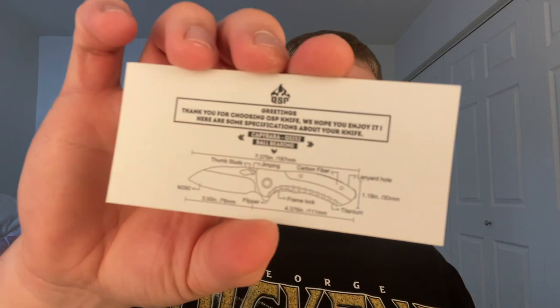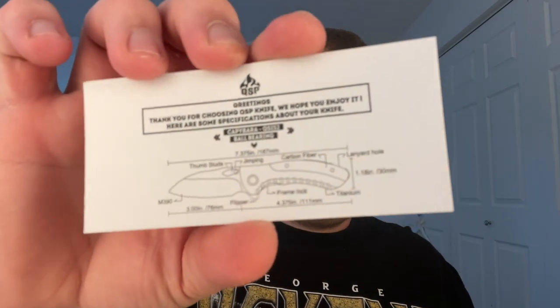Alright, this is a QSP knife — 'Better Knife, Better Life,' I like that slogan. This is the Capybara, with an M390 belt satin blade and a hollow grind — really nice. It has a bead blast titanium handle with red, white, and blue carbon fiber inlay. This is one of their premium models; I want to say it came out at the end of last year. It's a newer release and when I saw it being offered in the group I jumped on it immediately. Blade looks to be about three inches long with a 4.375-inch handle, 7.375 inches overall.